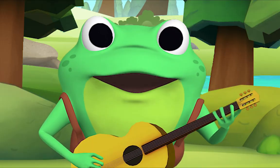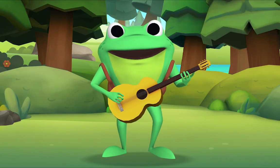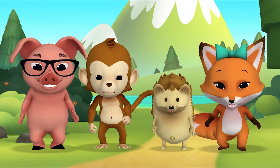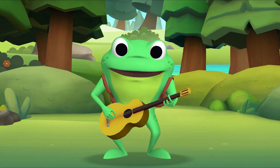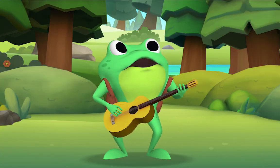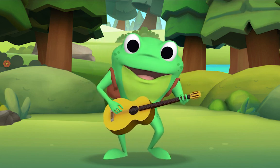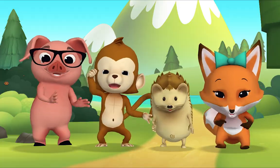If you're happy and you know it, shout hooray! If you're happy and you know it, shout hooray, hooray! If you're happy and you know it, shout hooray, hooray! If you're happy and you know it, then your face will surely show it. If you're happy and you know it, shout hooray, hooray!